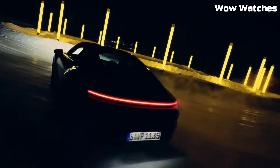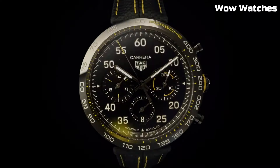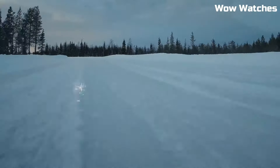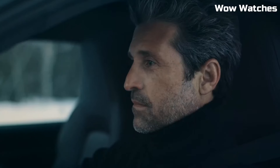Case and steel: ceramic DLC. Bezel: fixed bezel, ceramic. Movement: automatic chronograph. Case back: black PVD-coated steel.